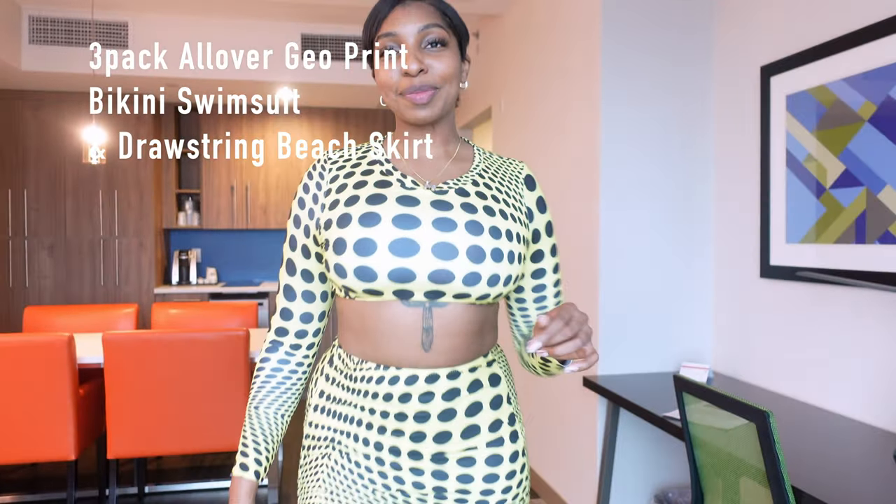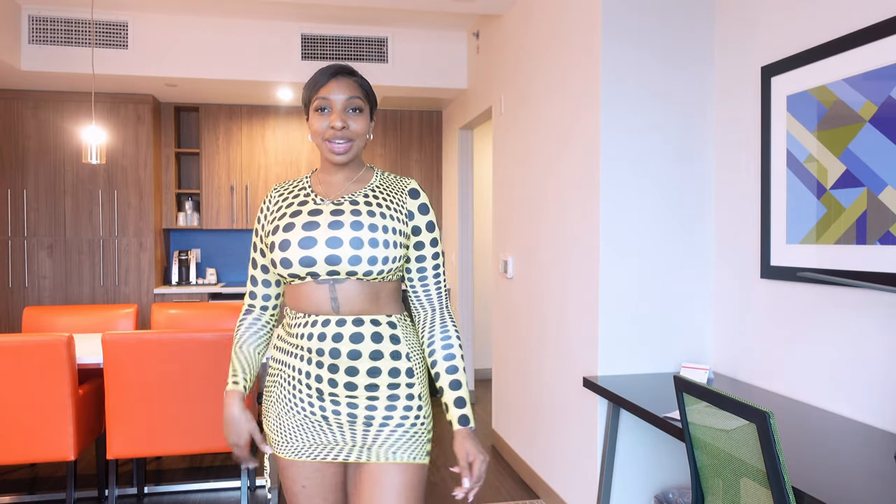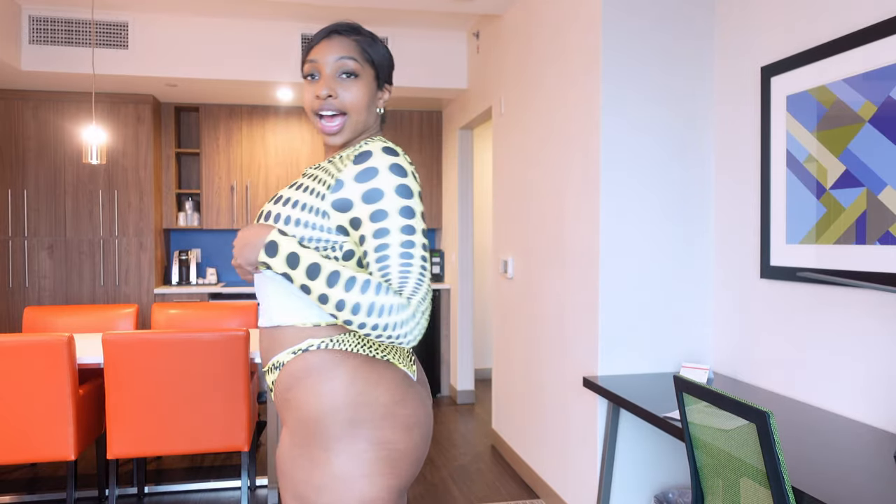Let's get into some color. This is different, but I'm into it — this yellow three-piece. It has high cut thong bottoms.